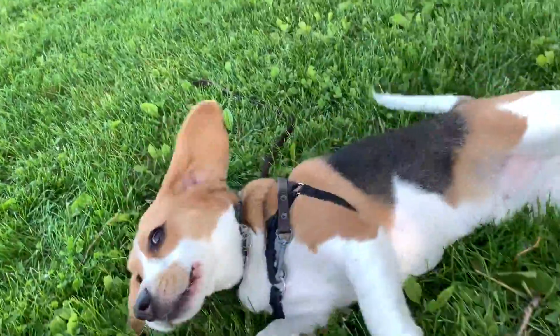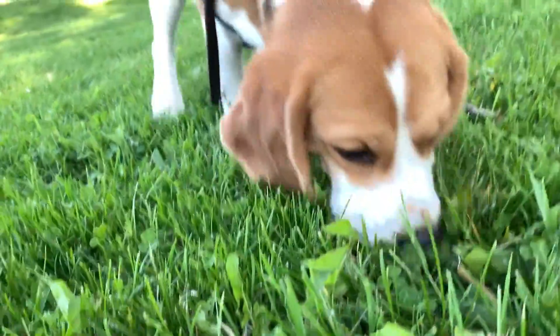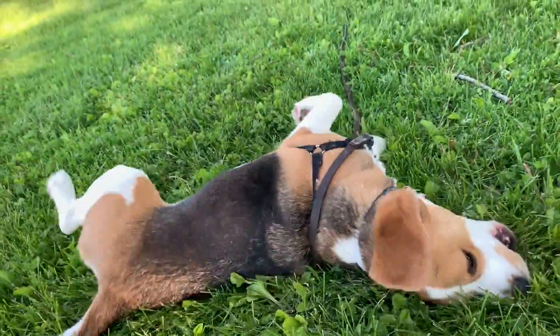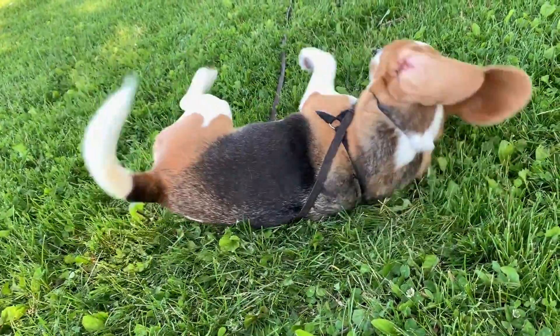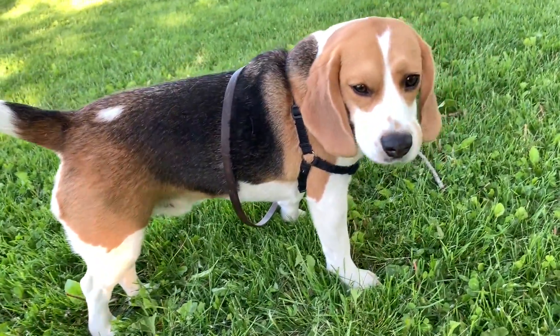Now he's flopping on the ground. Oliver really likes it here by Lake Michigan, mostly because it's grassy, there's lots of places to run, and there's lots of grass to chew.